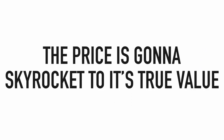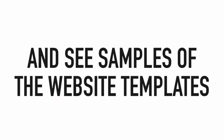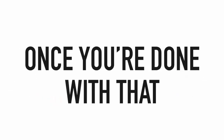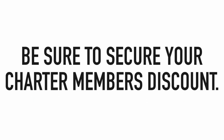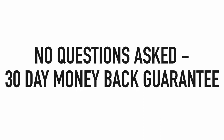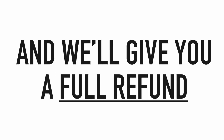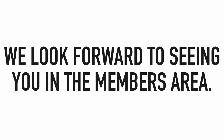This discount will only be active for the next few days — after that, the price will skyrocket to its true value. Make sure you go below this video to see samples of the website templates. Once you're done, secure your charter members discount. And don't forget you're covered by a 30-day no-questions-asked money-back guarantee. If for any reason you're not satisfied, just shoot us an email and we'll give you a full refund.